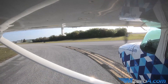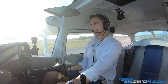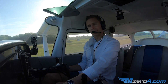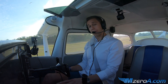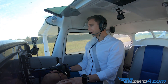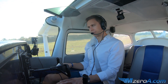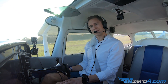And there we have it — a Class D arrival. Radio communications don't have to be intimidating. Practice. Get to a towered field if you're not flying out of one already. Continue to practice. Get VFR flight following on all your trips. The more you talk to ATC, the more comfortable you will become with it all. I'll see you all in the next video.